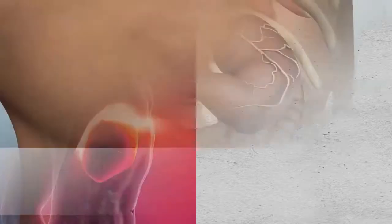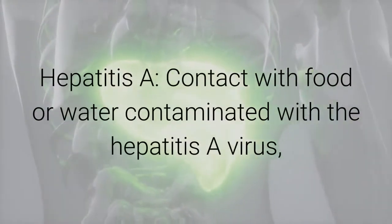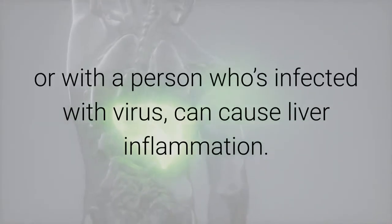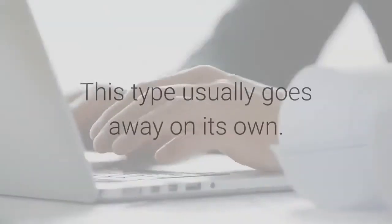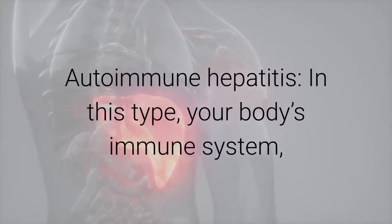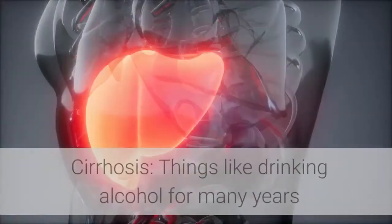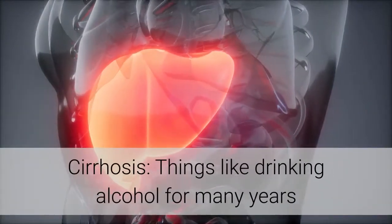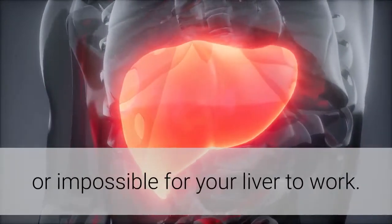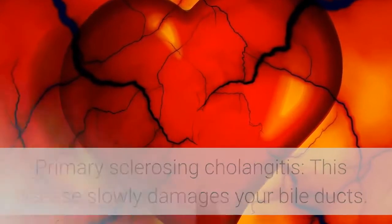Hemochromatosis, an inherited disorder, causes your body to absorb and store too much iron, which can build up in your liver and cause cirrhosis. Other conditions include hepatitis A, which causes liver inflammation but usually goes away on its own, and autoimmune hepatitis, where your immune system attacks your liver. Cirrhosis from alcohol use or hepatitis scars the liver and can make it hard or impossible to function.